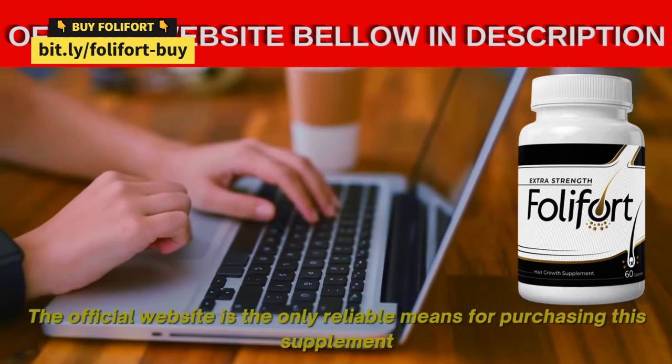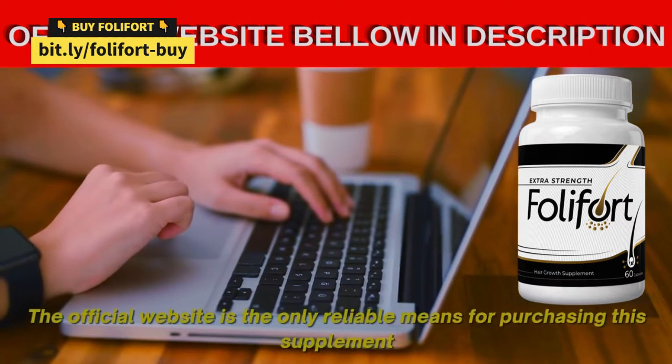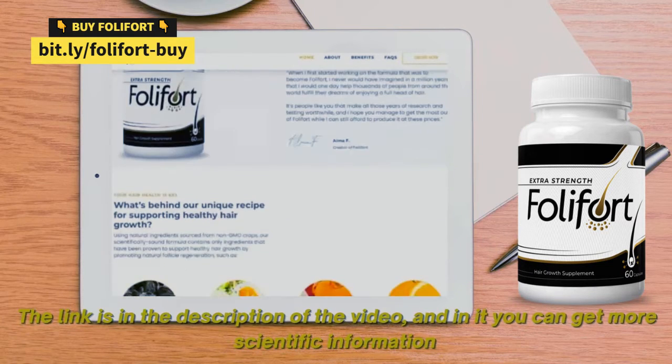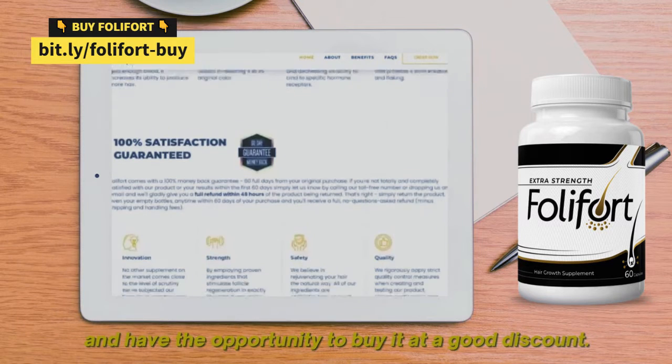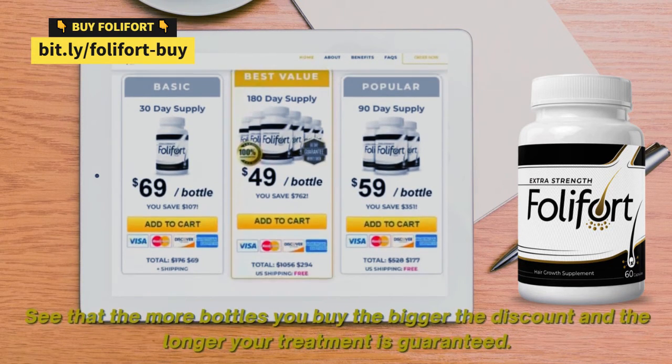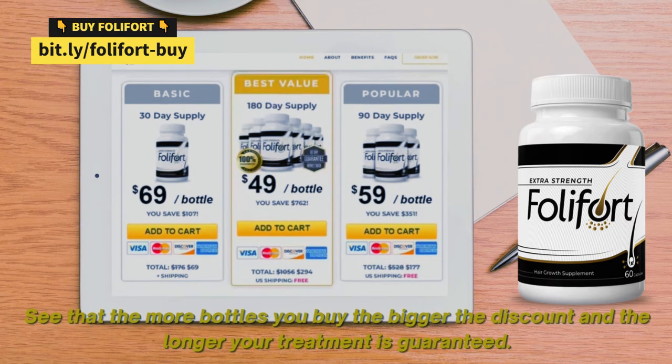The official website is the only reliable means for purchasing this supplement. The link is in the description of the video, and in it you can get more scientific information and have the opportunity to buy it at a good discount. The more bottles you buy, the bigger the discount and the longer your treatment is guaranteed.